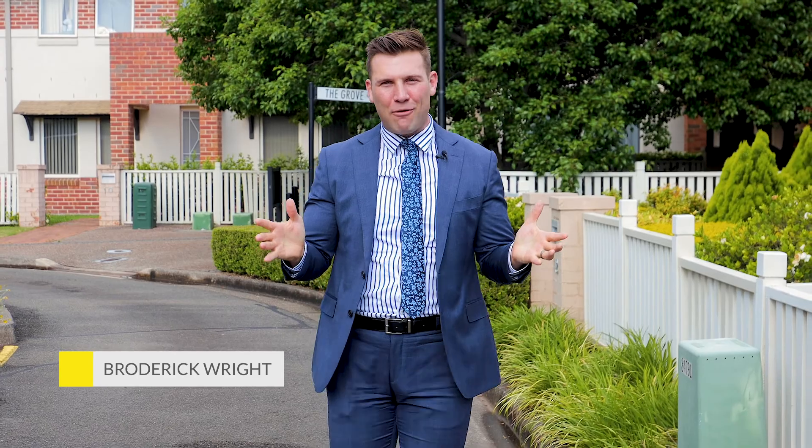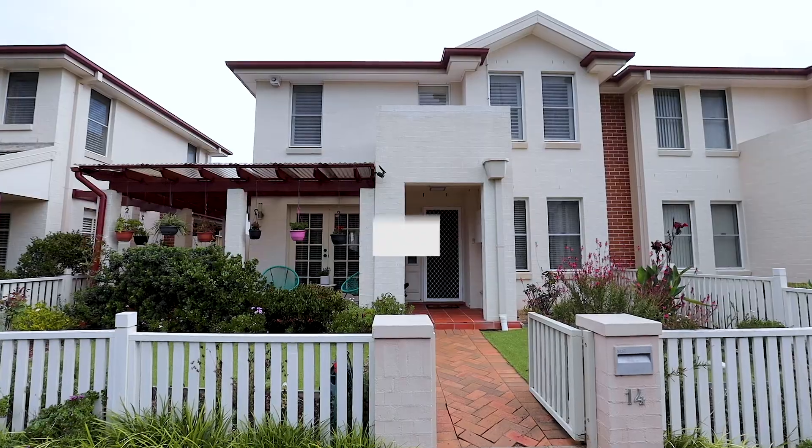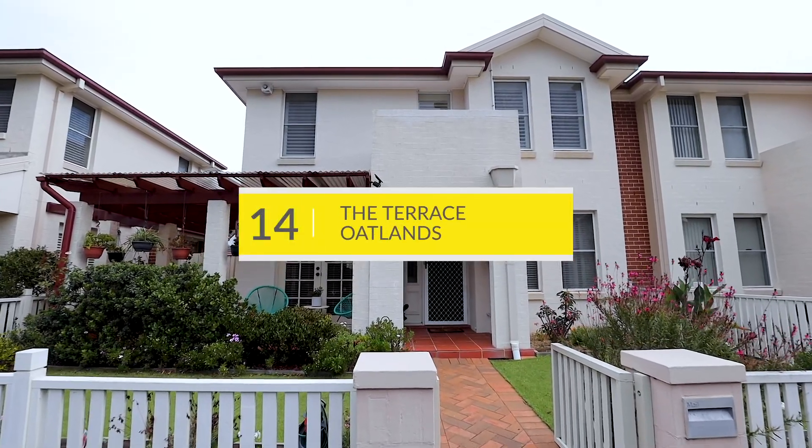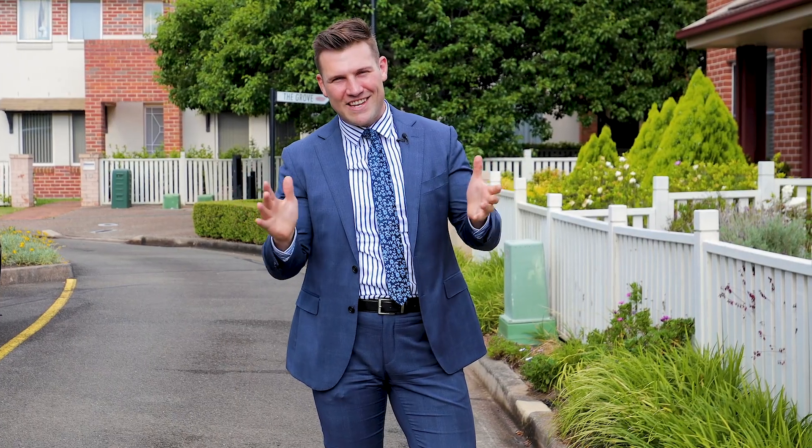Hi there, Broderick Wright from Ray White Real Estate in Oatlands, and I'm here at the esteemed Hunterford Estate. We have on display for you a fantastic Torrens Title residence you just need to see, aptly named 14 The Terrace in Oatlands. Let's go and take a look.